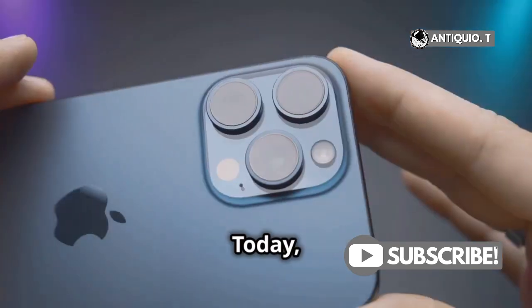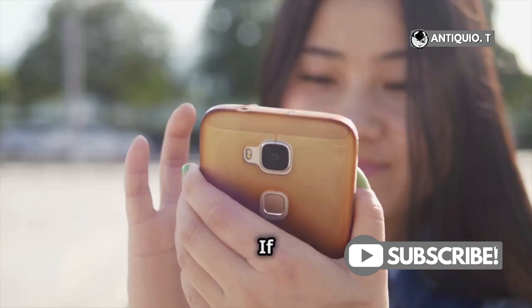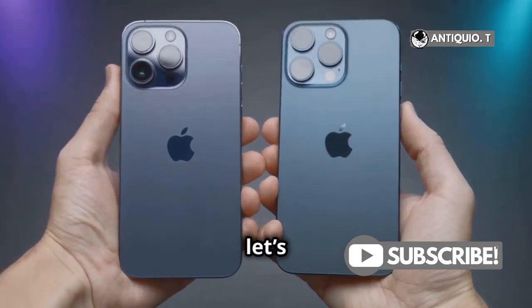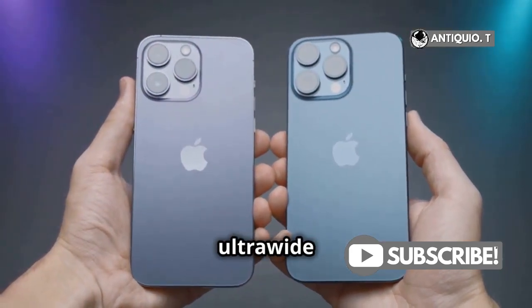Hey there, iPhone enthusiasts! Today I'm diving straight into the iPhone 16 Pro camera system. If you're wondering about megapixels, you're in the right place. First off, let's talk about the big highlight: the new 48-megapixel ultra-wide camera.